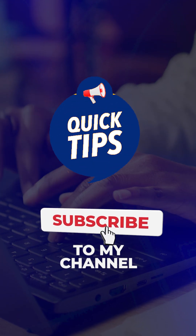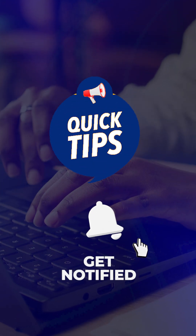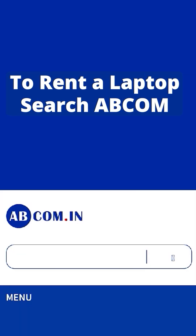Like these tricks? Subscribe to the Abicom channel for smarter gaming laptop hacks. And if your current laptop still lags or hangs all the time, rent a high-performance laptop from the Abicom website today. I'll see you in the next one.